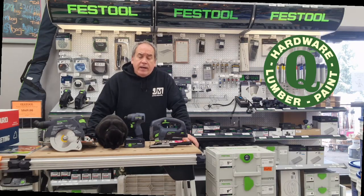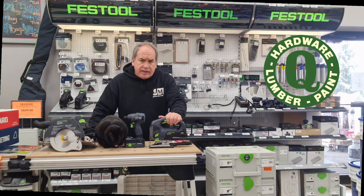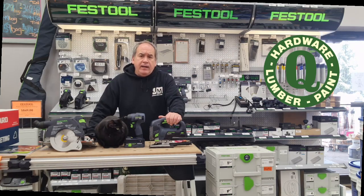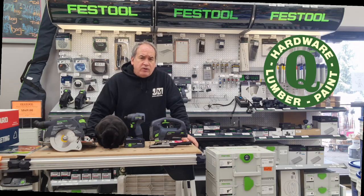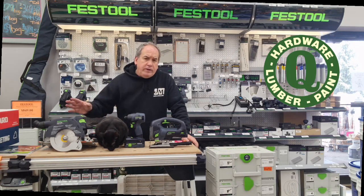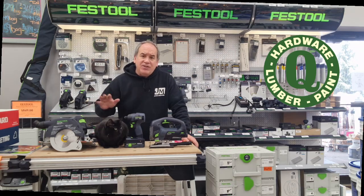Hey everybody, it's Andy, Quality Hardware again. Quality Hardware carries Festool power tools that have German engineering and an integrated container and dust extractor system that makes load into a job and break down fast and easy, and makes cleanup virtually unnecessary.